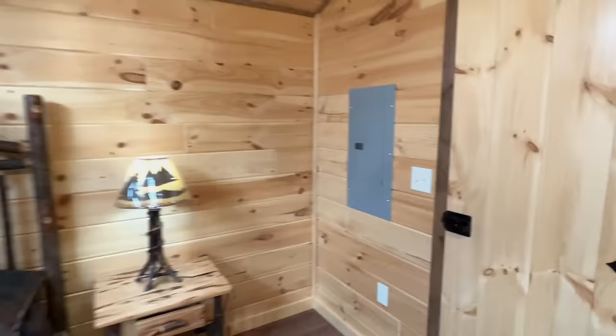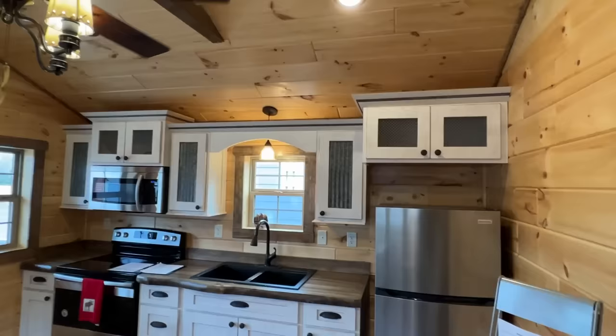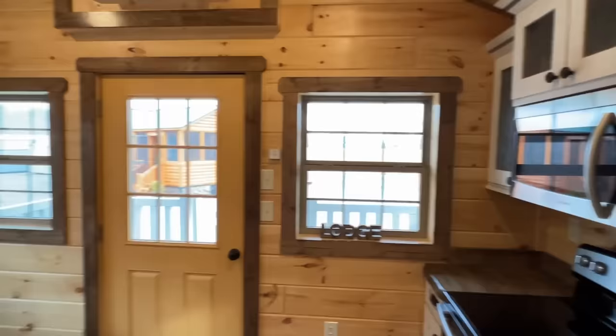I know it's been a really short tour, but if you want to see more homes like this check out our tiny house playlist. If you haven't subscribed, be sure to hit that subscribe button and notification bell and share this video. Also, there's a built-in microwave I didn't even really talk about. If you'll give us a like on this video, I would appreciate it — thank you.